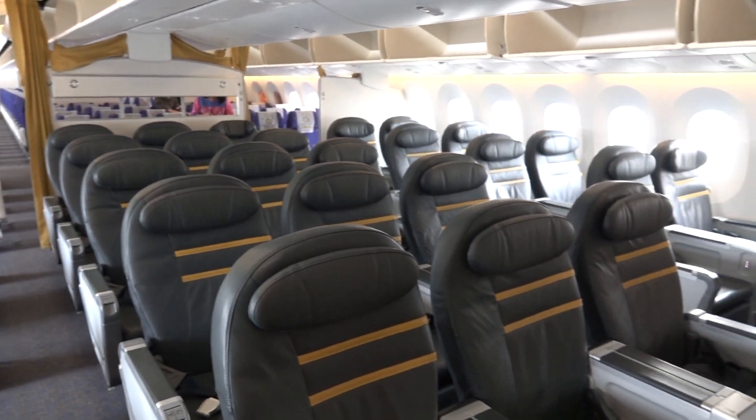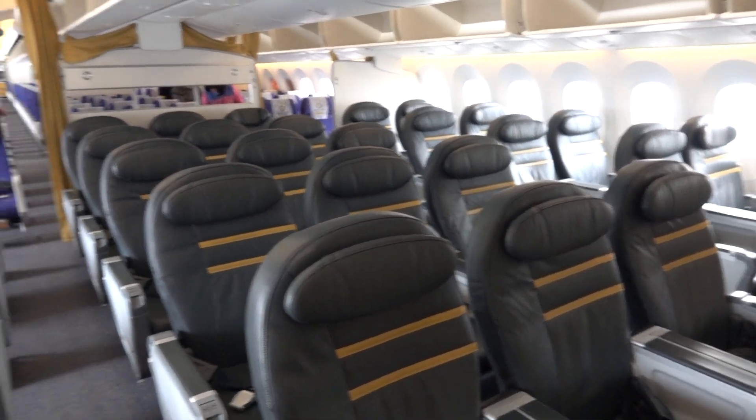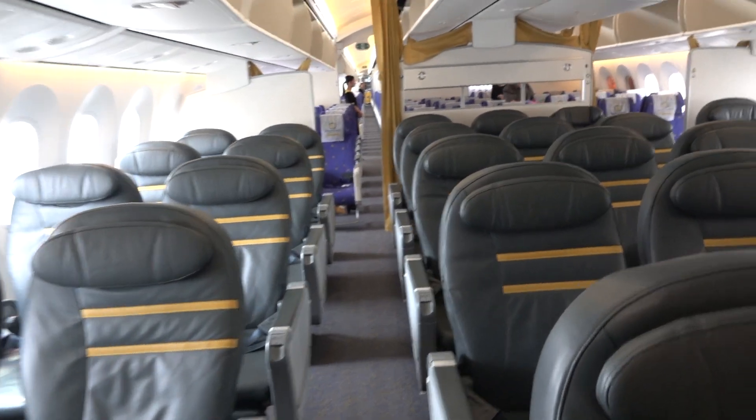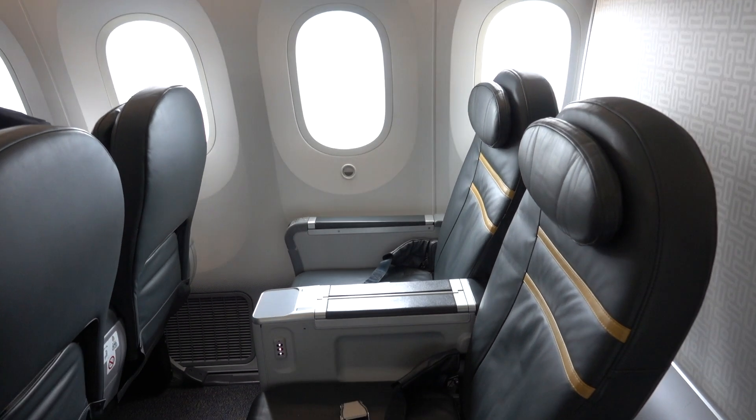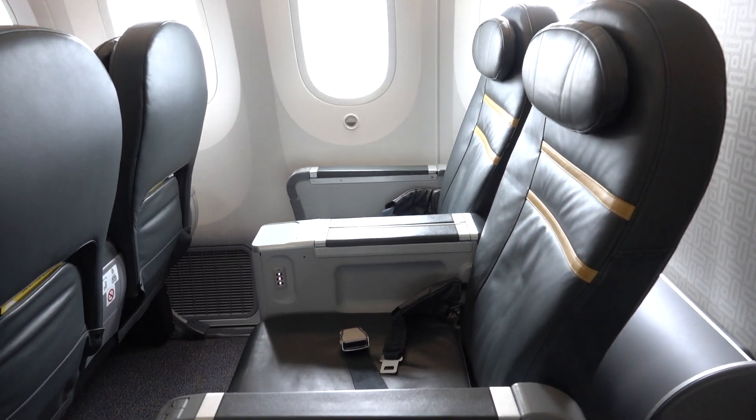ScootBiz features fairly standard recliner seats in a 2-3-2 configuration on the 787 Dreamliner. I picked the seats in the last row of the cabin, 5H and 5K, so we wouldn't be reclining into anybody.